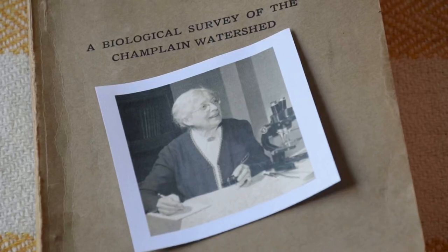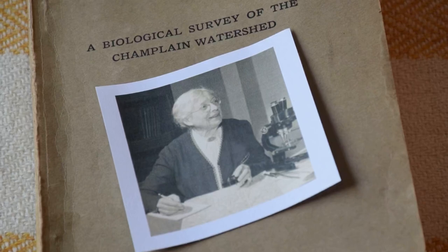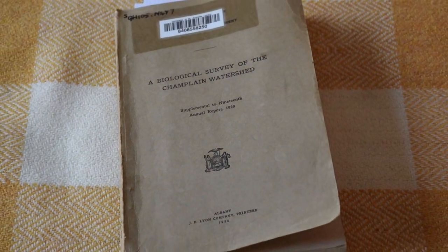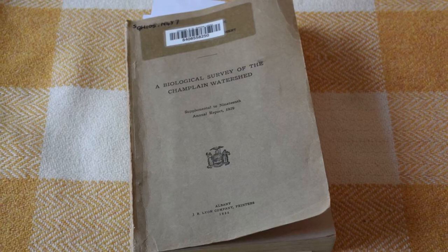Emmalyn Moore oversaw the New York State Biological Survey, which ran from 1926 to 1939. She was responsible for project planning, logistics, finances, and the production of the annual reports. Here is an example of an annual report for the Champlain watershed.